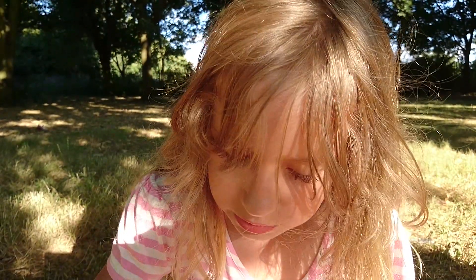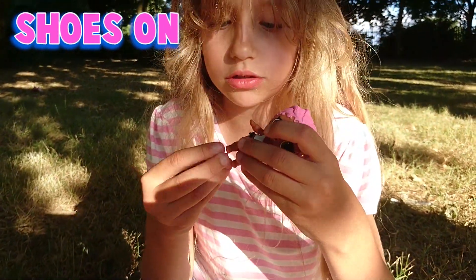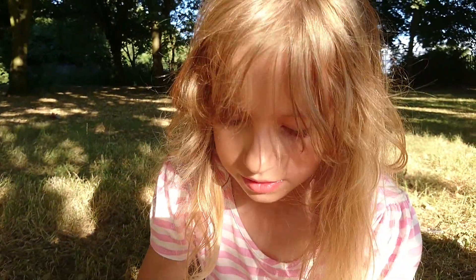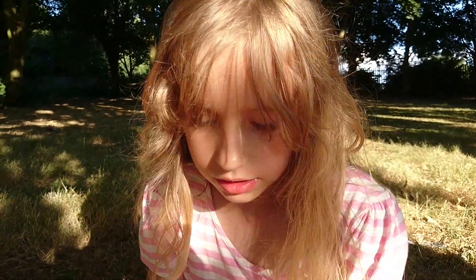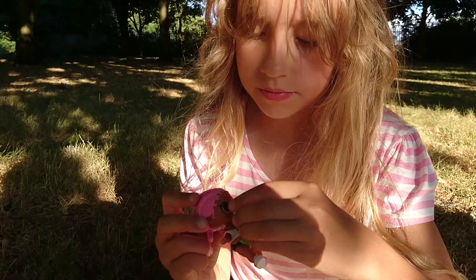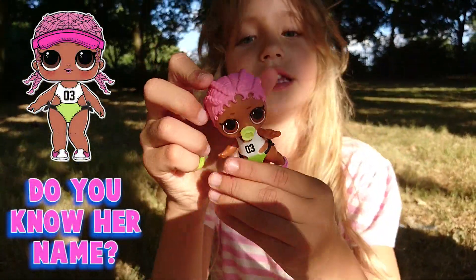And let's put her stuff on. Where are the little shoes on? Put her shoes on. And now I found the shoe and his camera, and it's cool. She's cute.